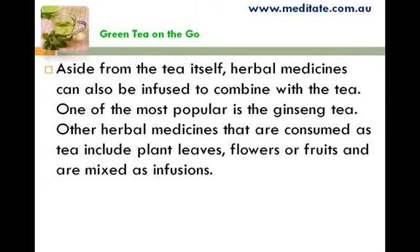Aside from the tea itself, herbal medicines can also be infused to combine with the tea. One of the most popular is ginseng tea. Other herbal medicines that are consumed as tea include plant leaves, flowers, or fruits and are mixed as infusions.